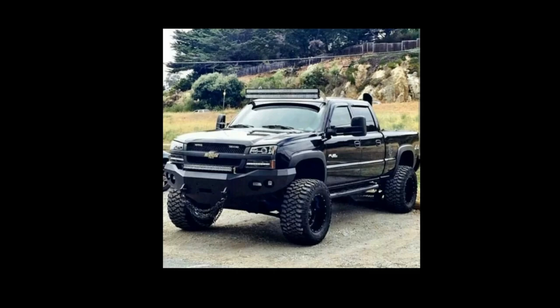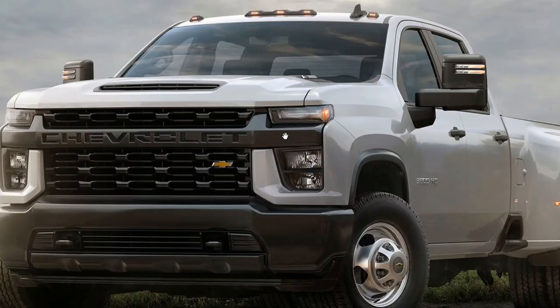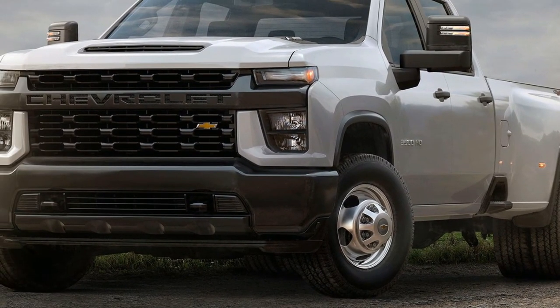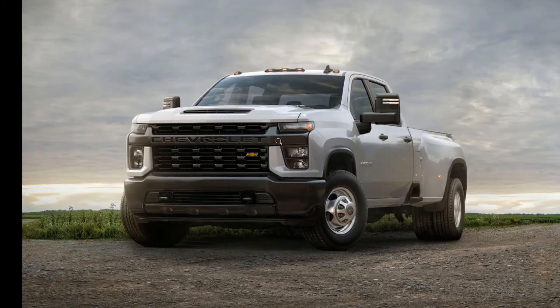He would also like a regular cab and short bed Chevy Silverado — no photo of that — and an updated version of the Silverado C3500. This is another huge truck right here; this is a monster! Definitely want Hot Wheels to make that.